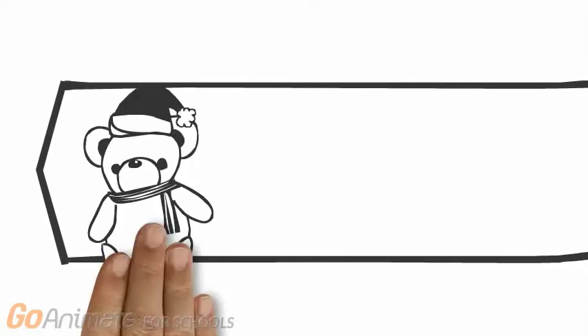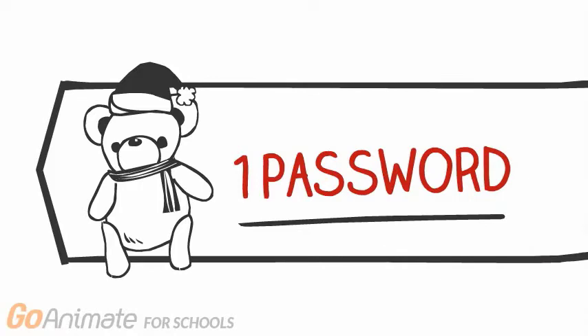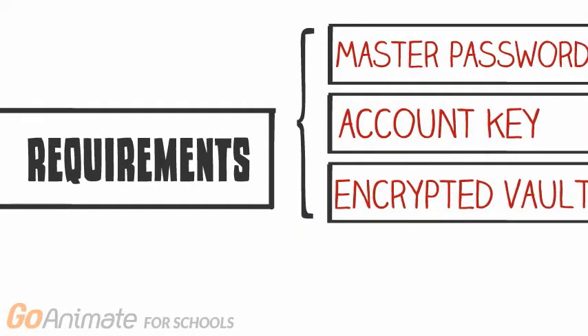1Password, on the other hand, works similarly to LastPass; however, it gives the user the choice of where they want to store their vault. The user can choose to store it on their local machine, on a cloud service, or on 1Password's server. Wherever the user decides to store their vault, they need the same three things to access the passwords stored in their vault: their master password, an account key, and the encrypted vault.